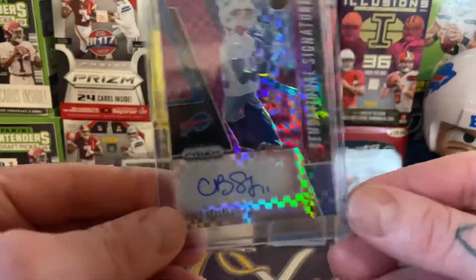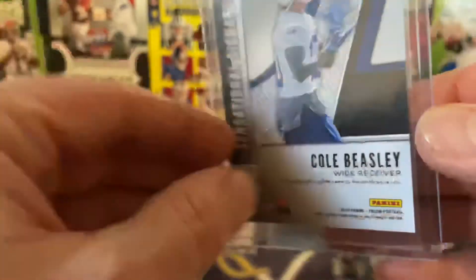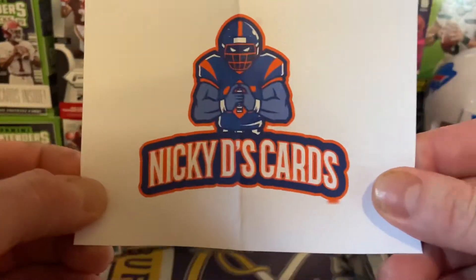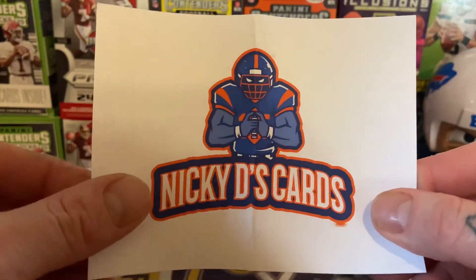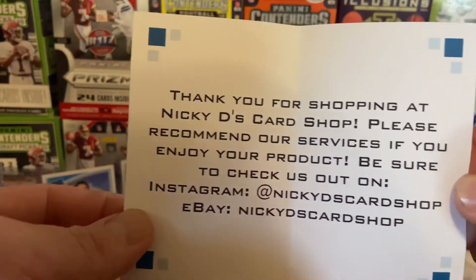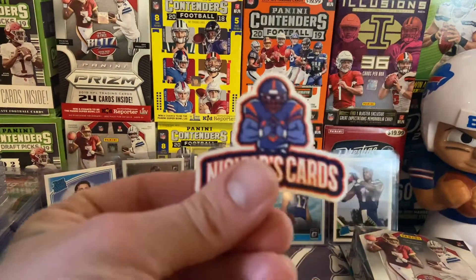I also had to pick up a Cole Beasley autograph because I didn't have one of those either. This sweet Prism looks pretty dope and it's numbered out of 49 — this one is 17 out of 49. Very cool looking card, brought to you by Nicky D's Cards. We went back and forth on the price a little bit but in the end definitely got a fair deal and shipping was very, very fast. Thank you, Nick.